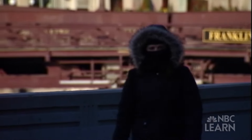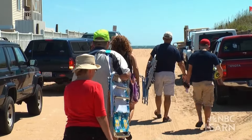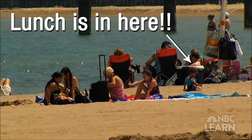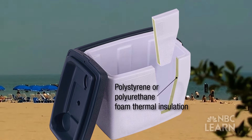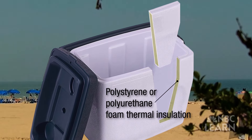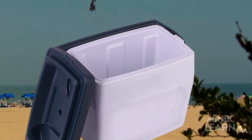We've seen examples of thermal insulation preventing heat from escaping. Did you know thermal insulation is also responsible for keeping your lunch cold at the beach? For example, a beach cooler is designed to keep the food and drinks inside cool by using thermal insulation to prevent thermal energy from flowing into the cooler. So thankfully, we don't have to drink hot fruit juice.